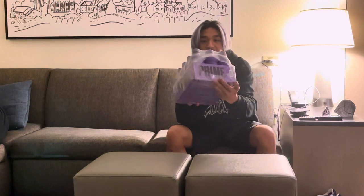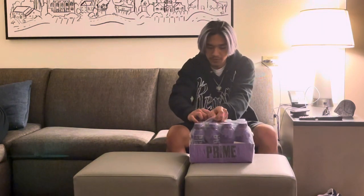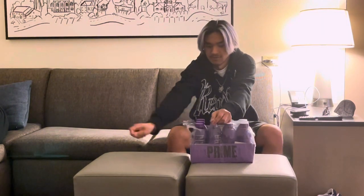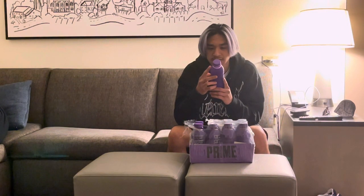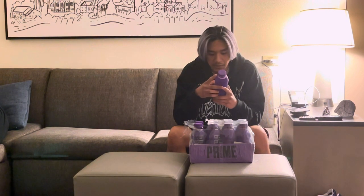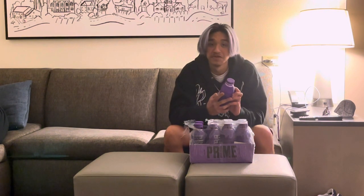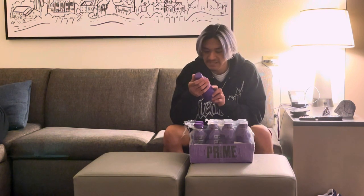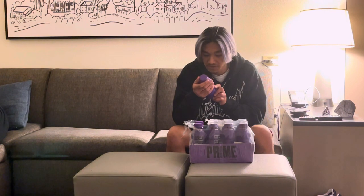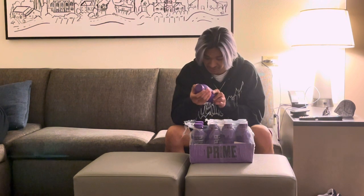Alright, so as you can see, new pack — Prime Hydration, grape flavor. We're just going to rip it open and let me see if this is the one with the typo on it, because they have 'ingredients' and 'naturally' both misspelled, so this has to be the first batch still. It does contain 10% coconut water, 250 milligrams BCAA, vitamin B, antioxidants, and 835 milligrams of electrolytes.